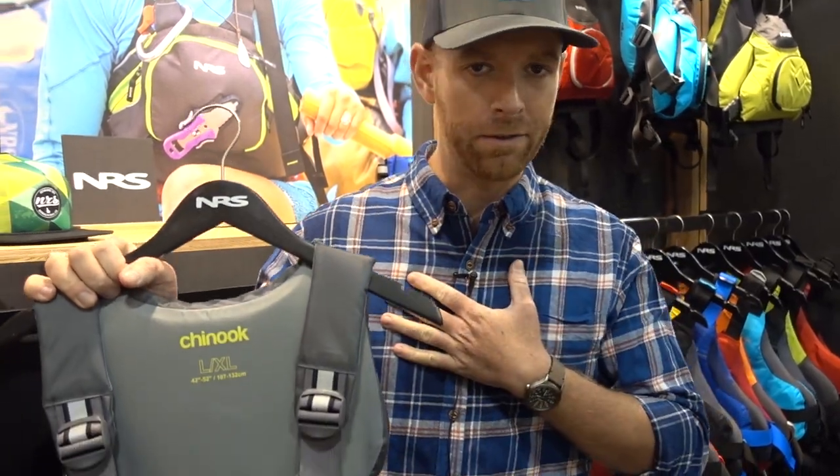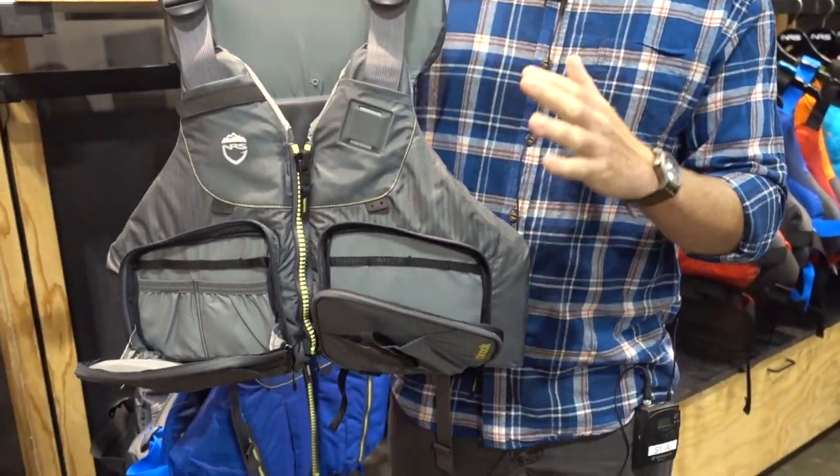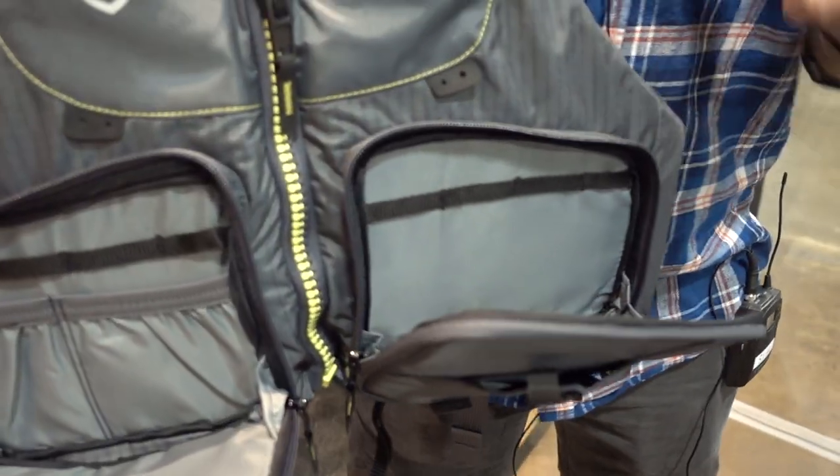Hey guys, Robert Field here from NRS Fishing, and I want to talk to you today about my favorite PFD that you never see me on the water without. This is the Chinook, one of the best-selling PFDs that I know of, packed full of fishing features — features that are going to help you catch more fish.